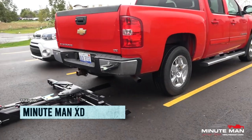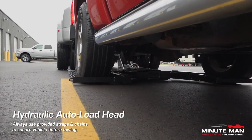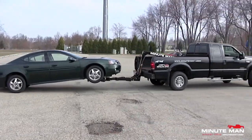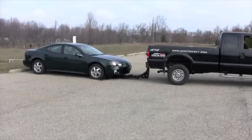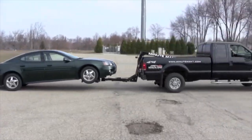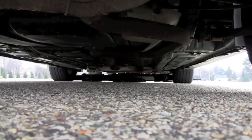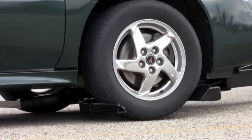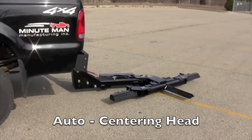Say goodbye to traditional tow trucks and hello to the Minuteman XD slide and wheel lift. This bad boy is designed to slide into the bed of your truck and provide a stable platform for lifting and towing any type of vehicle. This lift is like the superhero of the towing world, able to handle any make and model with ease. The Minuteman XD is equipped with automatic locks and a failsafe system to prevent any unplanned car launches, and is constructed from top-notch materials with a heavy-duty hydraulic system.